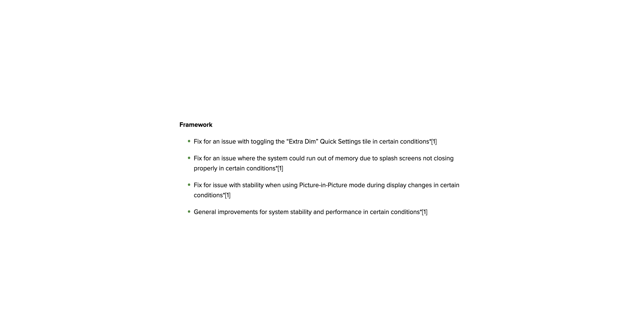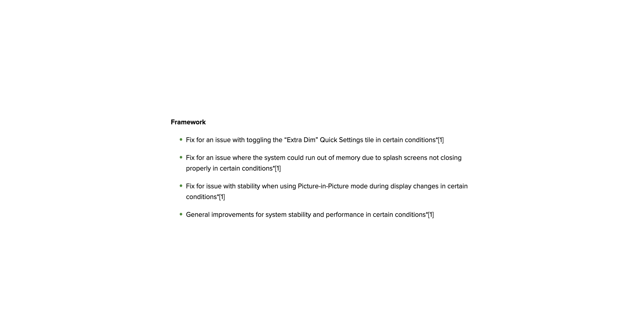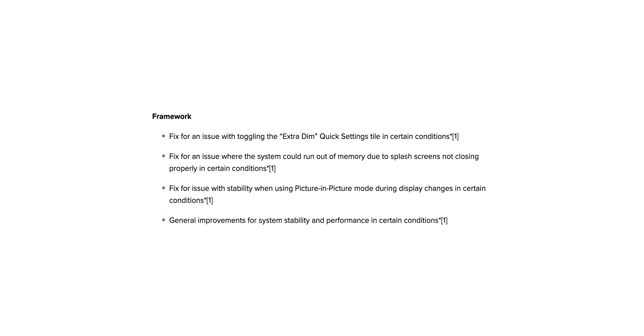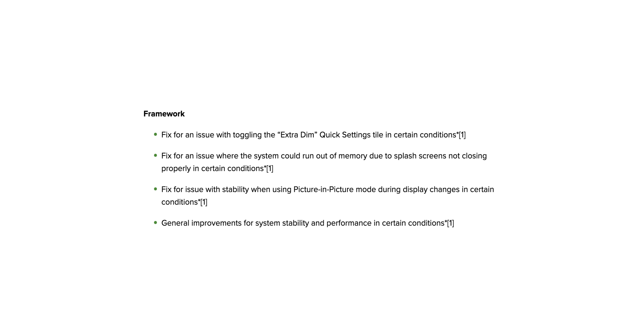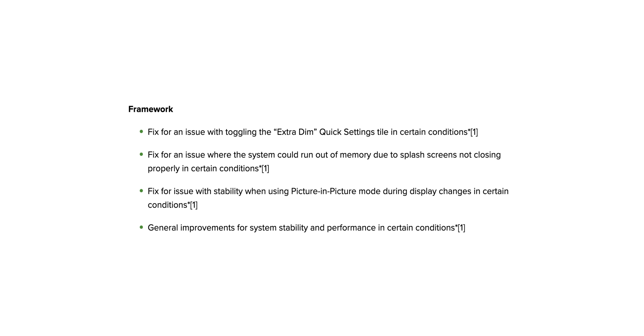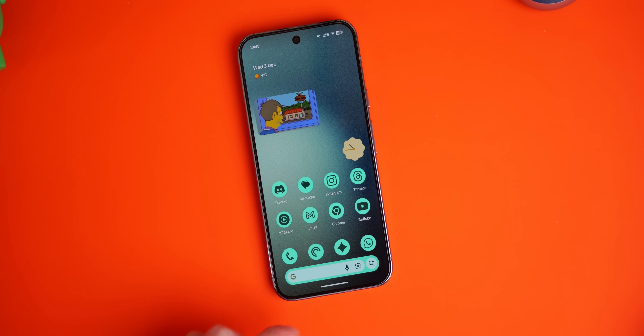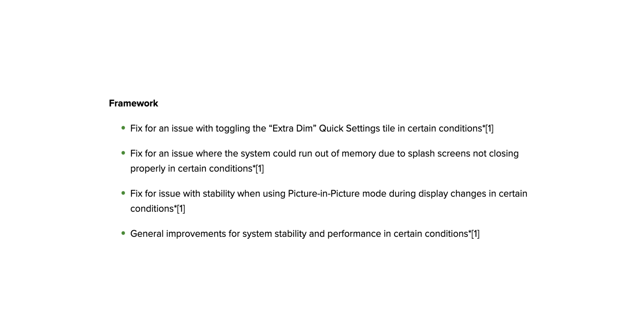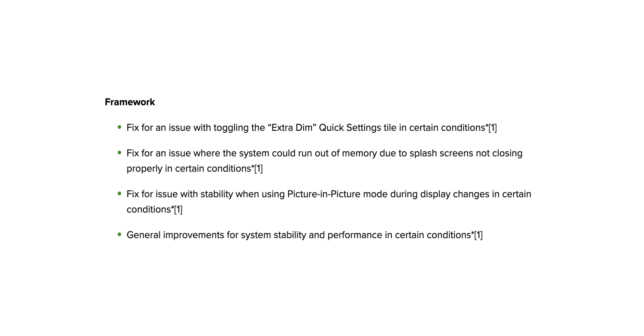Under the framework section, every device is getting a fix for an issue where the system could run out of memory due to splash screens not closing properly — those things you see when you open an app. There's also a fix for stability when using picture-in-picture mode when the display changes, and a fix for stability issues caused by memory allocation failures in sensor-related features.